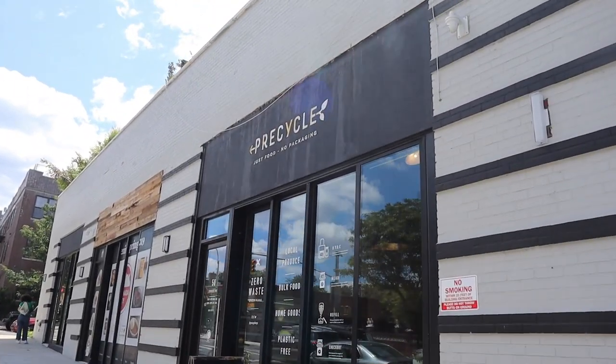I took the subway to Jefferson Street to check out PreCycle. Super excited — we made it! Let's get outside.